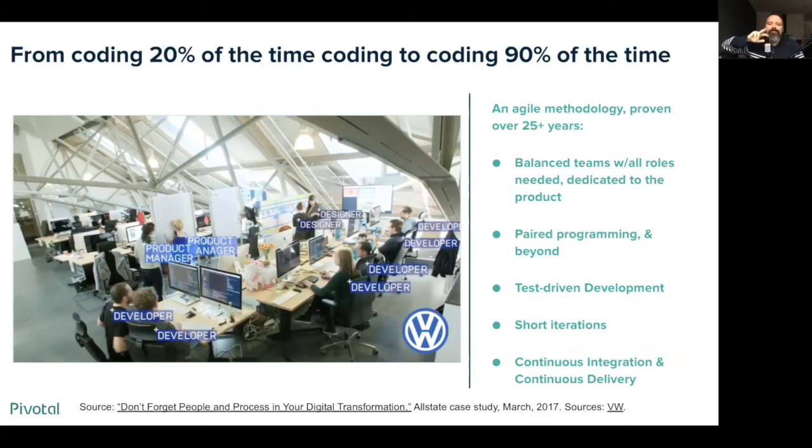After lunch you swap pairs and work on a different part of the system — so you're spreading your people across the entire system, they're learning how the whole system works and educating each other. Allstate found that their developers spent about 20% of their time actually developing. Once they adopted the product team approach with pairing and the other practices, they became incredibly more productive — coding 90% of the time. That kind of productivity improvement is amazing and gets to a lot of the benefits people see when shifting to a product-driven way of doing things.